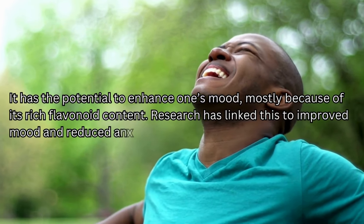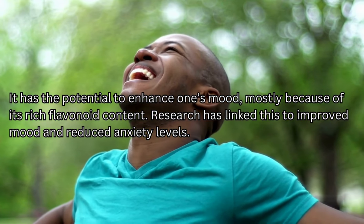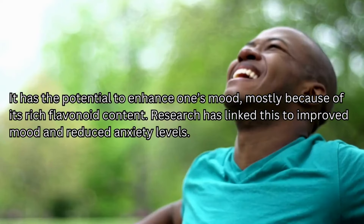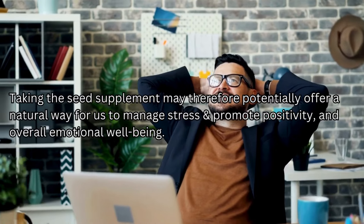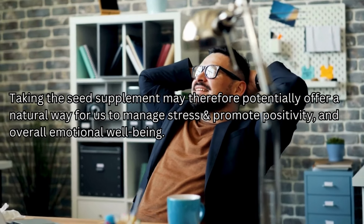The seed supplement has the potential to enhance one's mood, mostly because of its rich flavonoid content. Research has linked this to improved mood and reduced anxiety levels. Taking the seed supplement may therefore offer a natural way to manage stress and promote positivity and overall emotional well-being.